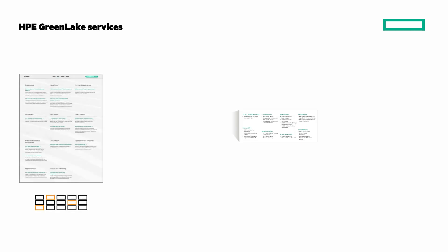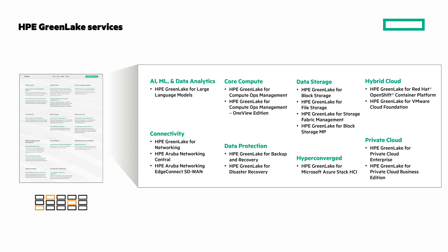What are some of the HPE GreenLake services? Have your hand on the pause button to get a look at some of them. It's a curated catalog of services covering a wide range of categories — from AI, ML, data management, infrastructure, private and hybrid cloud, and more.